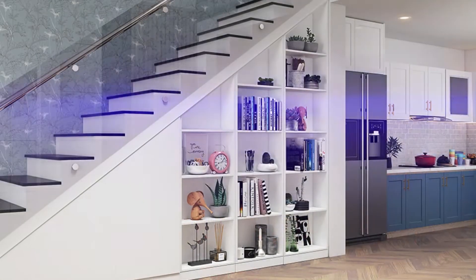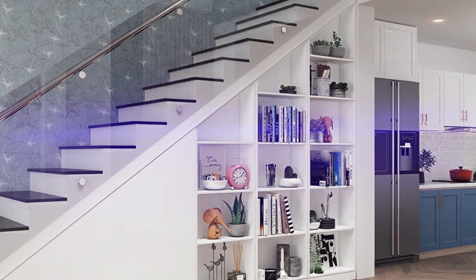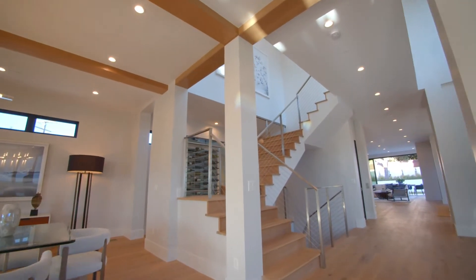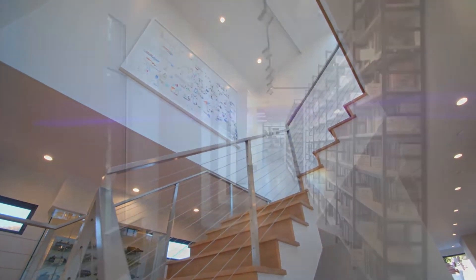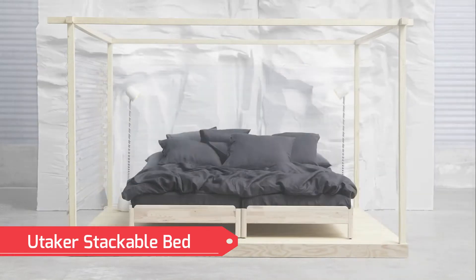Building a bookshelf into the stairs is a pretty awesome way to go. From rustic themes to stone to something as simple as plywood, there really is a look out there for everyone. The bigger the house, the bigger the stairs and the more books you can have. Perhaps the best part is that you can use the extra money you were going to spend building a massive bookshelf and instead buy more books.